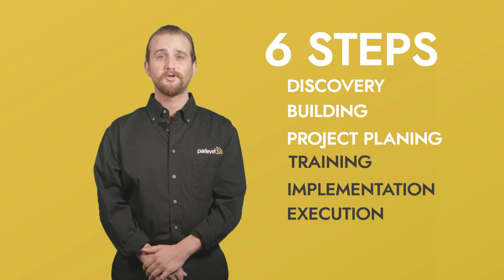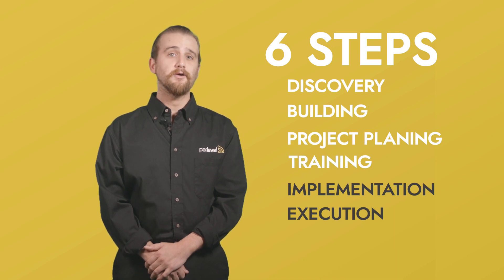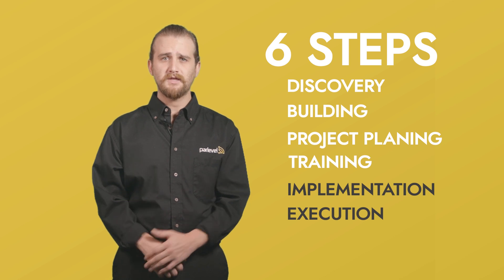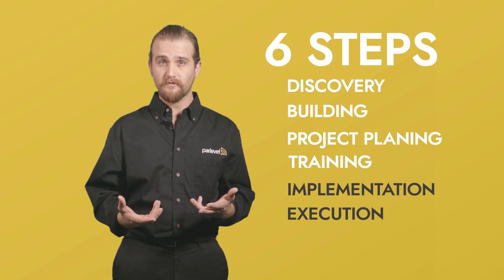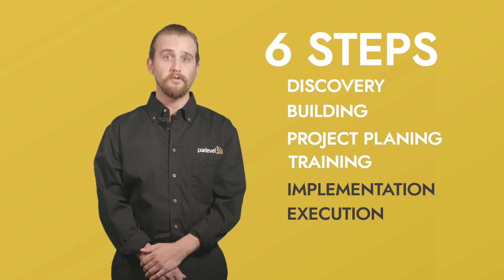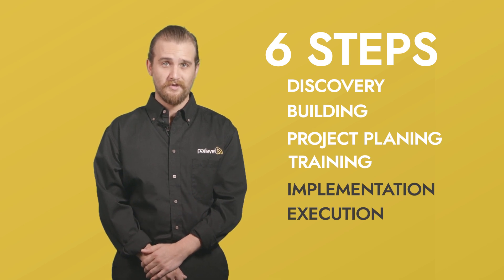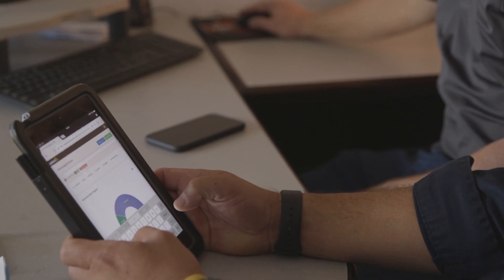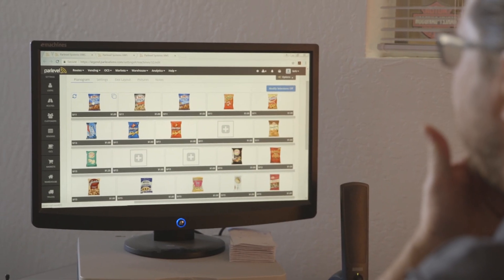Step number four: training. Once we've planned out your project, we will teach you how to best use the ParLevel VMS. It's kind of like learning to use your smartphone for the first time — sure, you can use it just to make calls, but the more you learn about it, the more you can do with it. The VMS is the exact same way. The more time you and your team spend mastering the system, the more it can do for you.